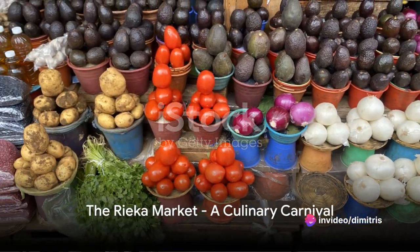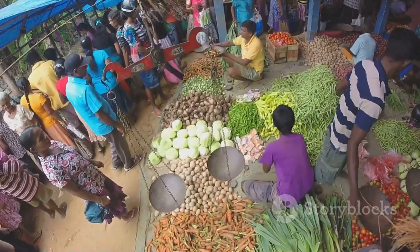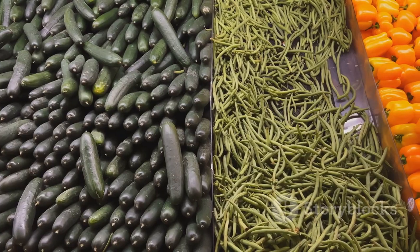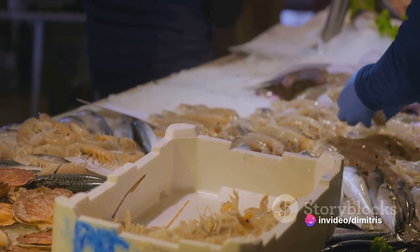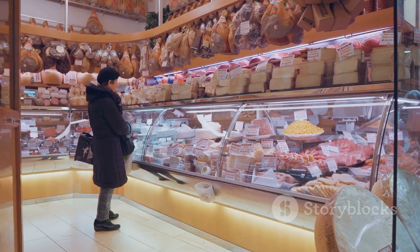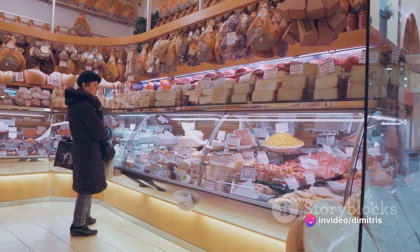At number two, we revel in the flavors of Rijeka at the bustling Rijeka market. A hub of activity, this market is a feast for all senses. The air is rich with the aroma of fresh fruits, vegetables, and exotic spices, painting a vibrant palette of nature's bounty. As you wander through the maze of stalls, you'll encounter a cornucopia of local delicacies — from homemade cheeses and cured meats to the freshest seafood caught just hours before. There's a culinary discovery at every turn.